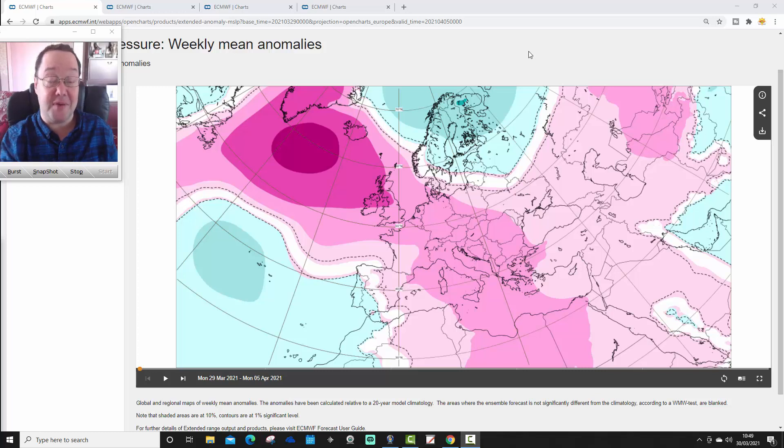Hello everyone, thanks for tuning in to today's second video. We're going to have a look at the ECMWF 30-day extending model. It's our 30-day forecast for the UK and for the rest of Northern Europe as well. Just to mention that the first video released today was our UK weather forecast — at 7am I'll have a very quick forecast, just 3 minutes or so, looking at weather for today, tomorrow and the next day. Have a look at that if you haven't yet caught up with our new UK weather forecast, released at 7am on the channel every morning.